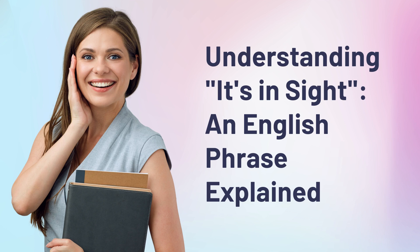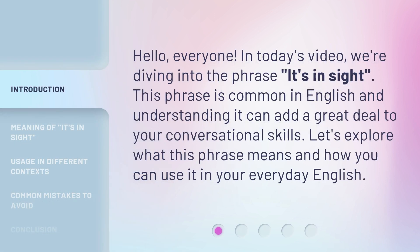Understanding 'It's in Sight' — an English phrase explained. Hello, everyone. In today's video, we're diving into the phrase 'it's in sight.'